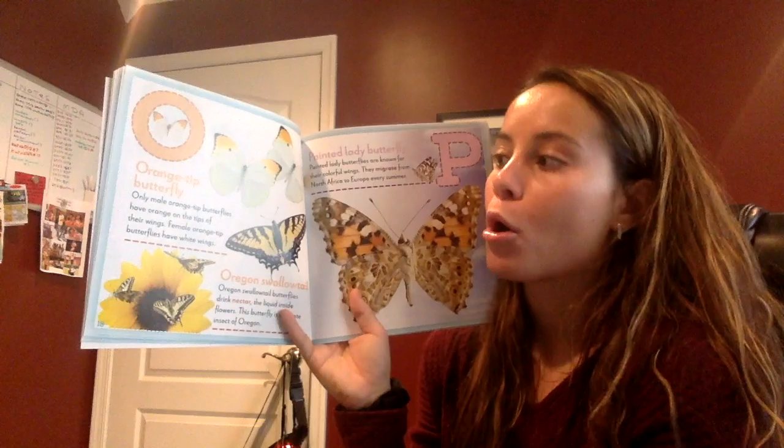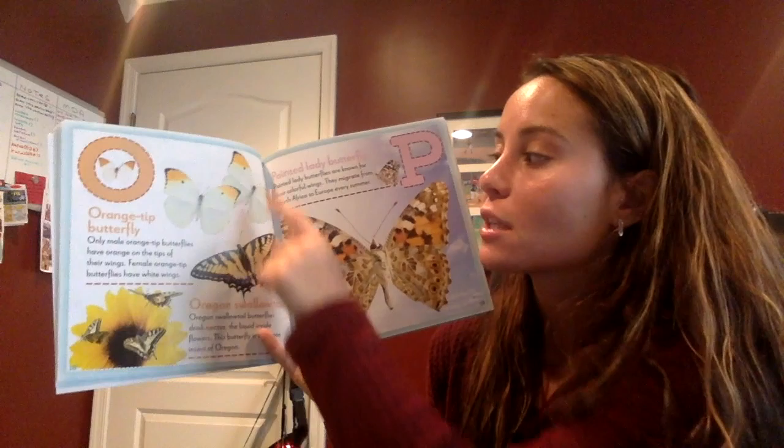O — say O with me. Ready? O. Orange tip butterfly! Only male orange tip butterflies have orange on the tips of their wings. Female orange tip butterflies have white wings.